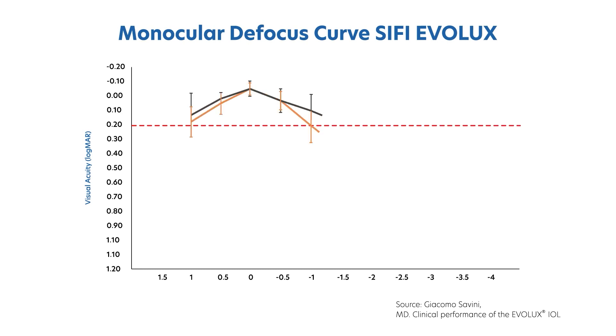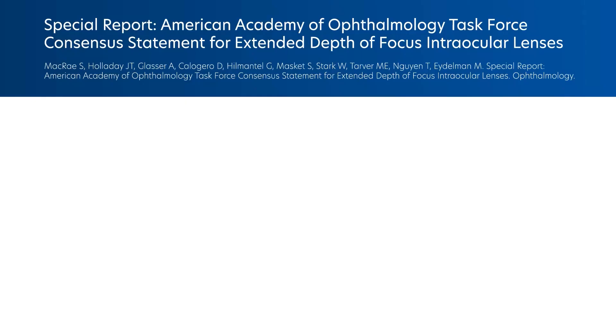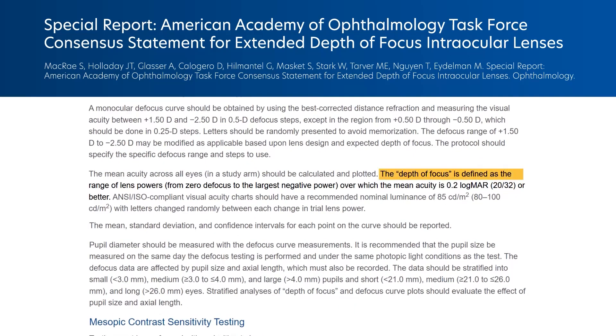If they hold their phone out, they are sometimes able to use their phone. What really surprised me was the defocus curve — we were able to obtain an extension of the depth of focus close to almost two diopters.